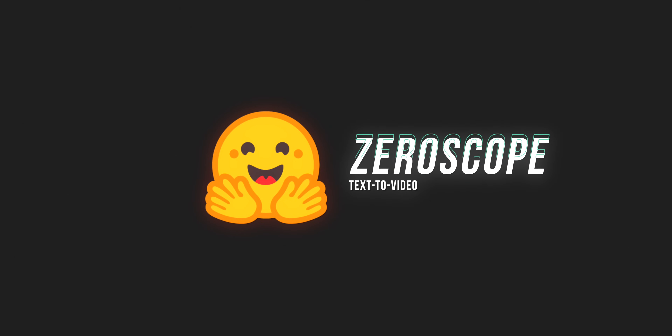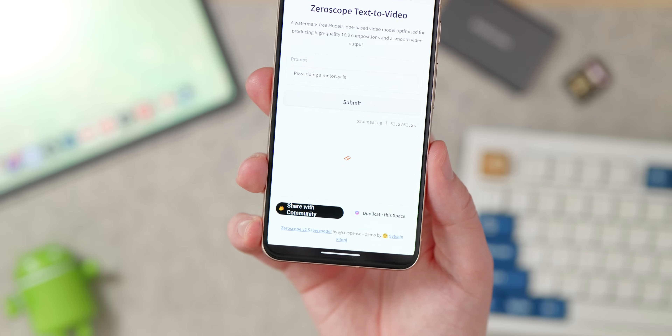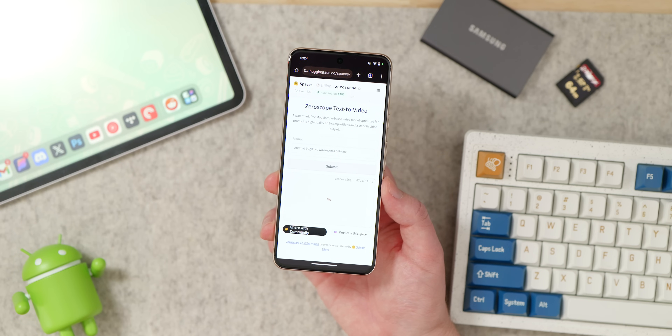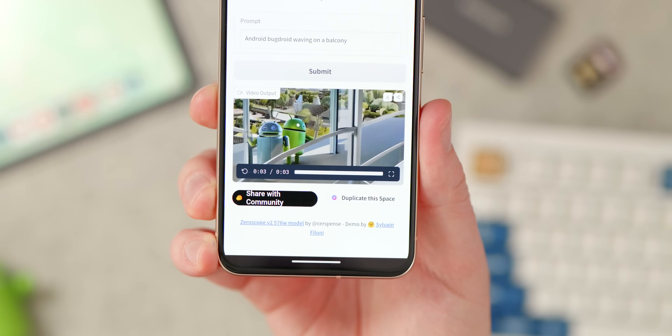We've all seen how good DALL-E can be at generating images from text prompts, and doing the same for video often isn't free and is more difficult. Zero Scope is one example that lets you create what I'd consider nightmare fuel from text-to-video prompts. Processing can take up to a minute, and you'll get a short three-second clip using Stable Diffusion. The end result resembles a bit of a dream sequence — not quite realistic, but results can vary. You're not going to create masterpieces, but it showcases what AI text-to-video might be capable of in years to come.